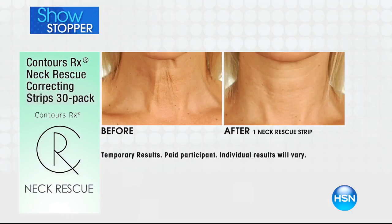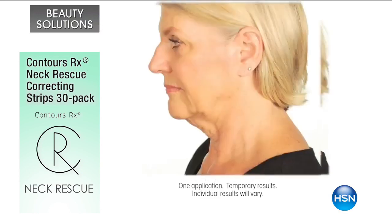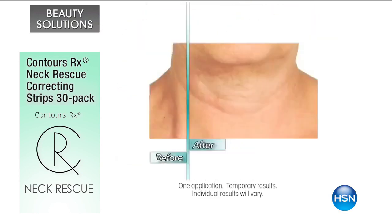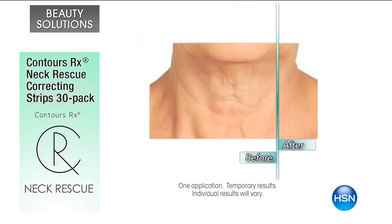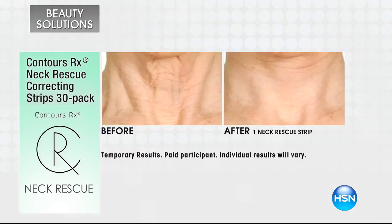This is my before and after. It's a medical grade correcting strip that's latex free. This is an instant result after one application. Look at how we're improving the wrinkles — look at the center of her neck, all the wrinkles and the folds.